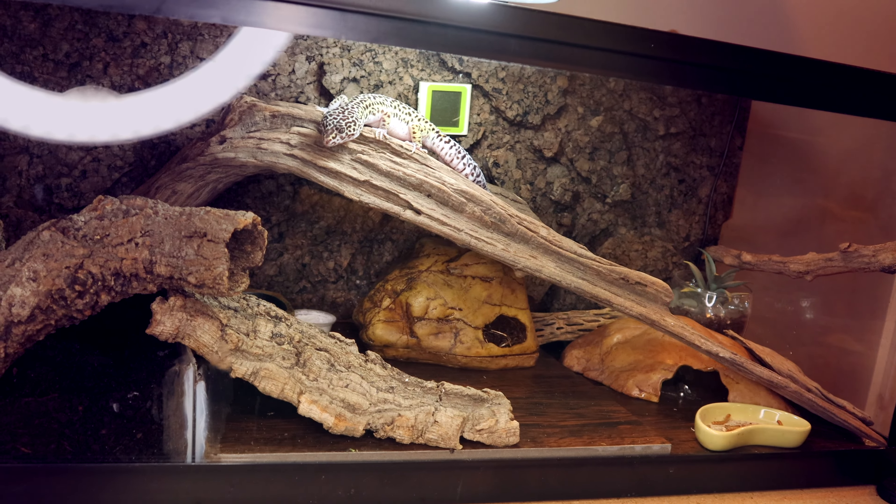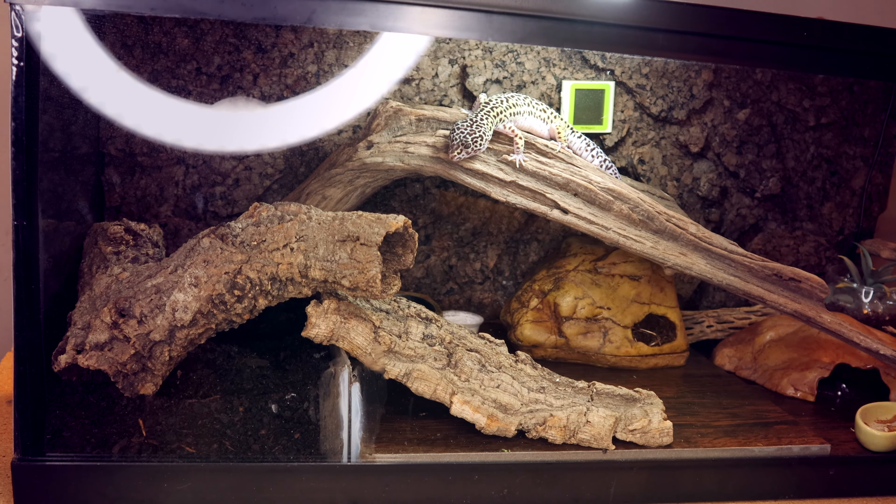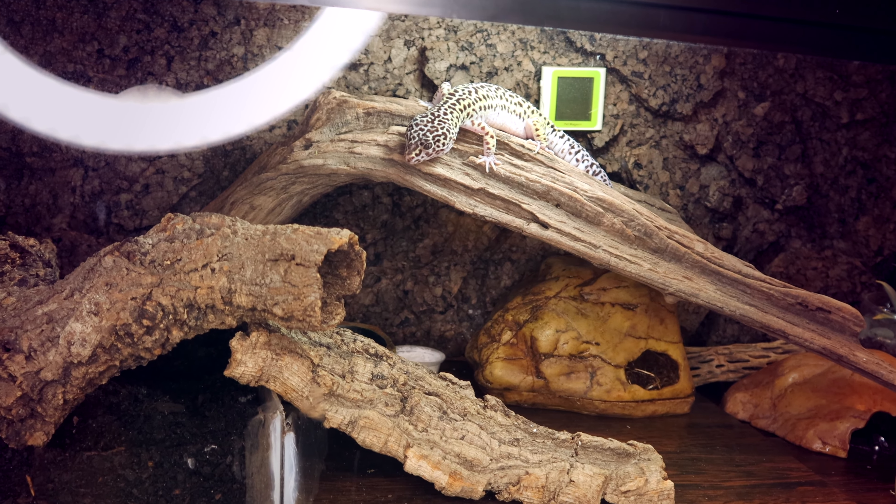Caring for these guys is another area where they are on opposite ends of the spectrum — and this is make-or-break for a lot of people. Their care requirements are basically the opposite of each other. Crested geckos are from New Caledonia, basically a giant rainforest — they like humidity, greenery, places to hide and climb, so they need vertical tanks. Whereas a leopard gecko is from the Middle East — places like Iraq, Pakistan, and Afghanistan — they like dry tanks, no humidity, and as terrestrial animals, they prefer horizontal tanks.